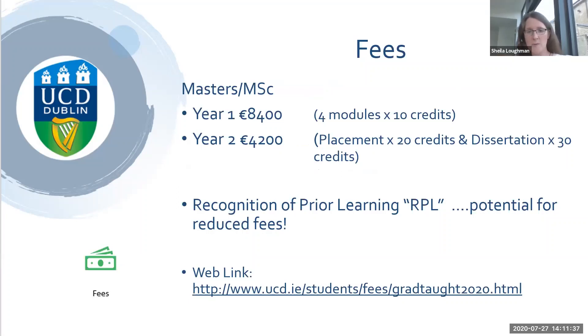There is also potential for reduced fees through recognition of prior learning if you already have some qualifications in this area. For instance, the ICGP-FSEM diploma in musculoskeletal medicine is being recognised for 10 credits. If that's something you're interested in, get in touch with me directly — we're basically doing it on a case-by-case basis.